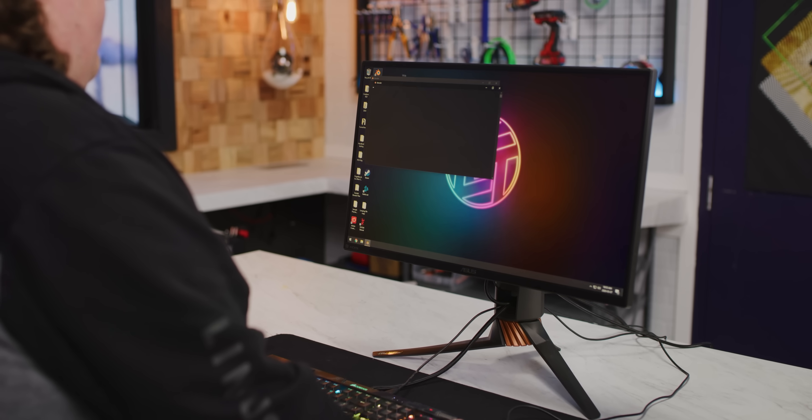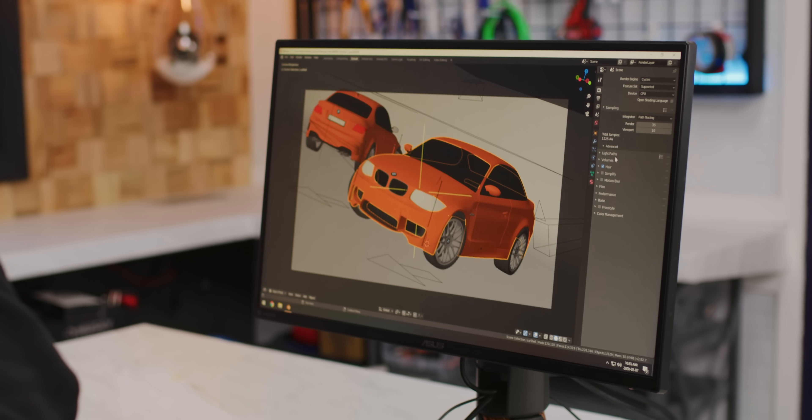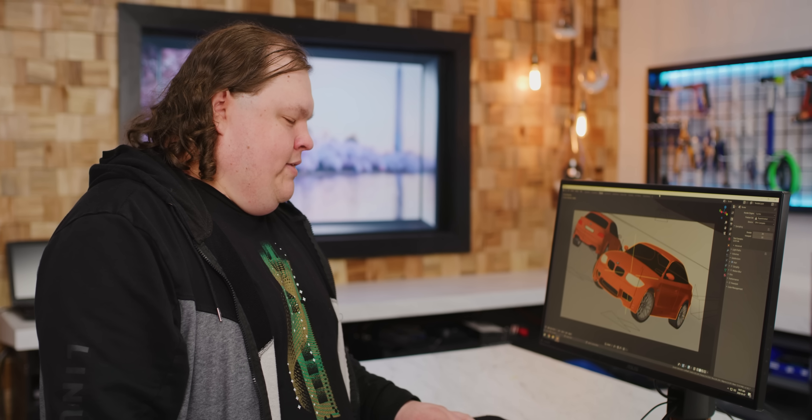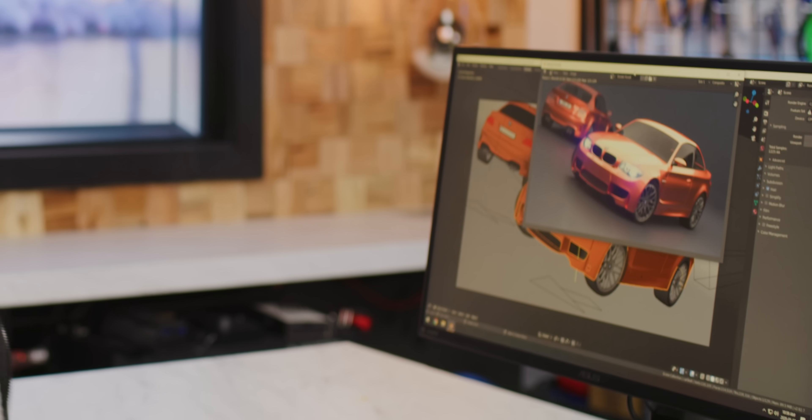Let's fire up Blender and see what that looks like. Let's do the CPU test first — this should take a couple of minutes, just to give us a little baseline, because Ryzen is definitely going to cream this as far as CPU goes. But with GPU rendering, especially with Blender's new Optix renderer, I expect it's going to be very similar. Okay, that took a hot minute on the CPU. Let's see what it looks like on the GPU with Optix. 32.68 seconds. Basically, the GPU is doing a hard carry.